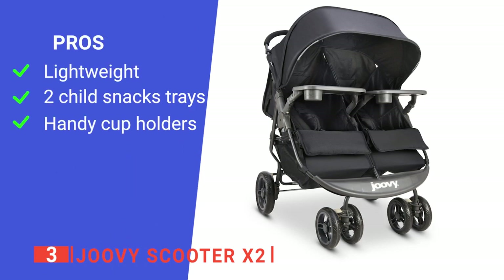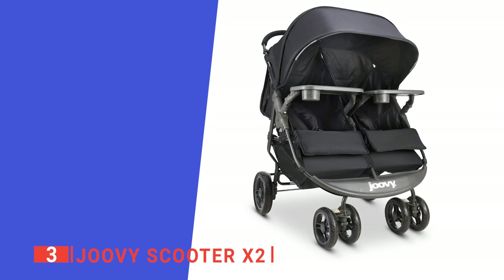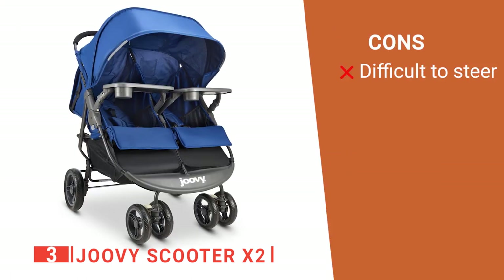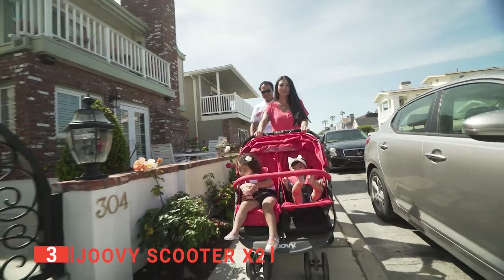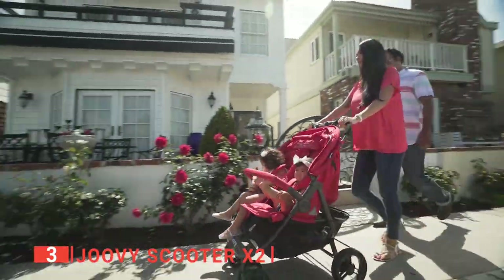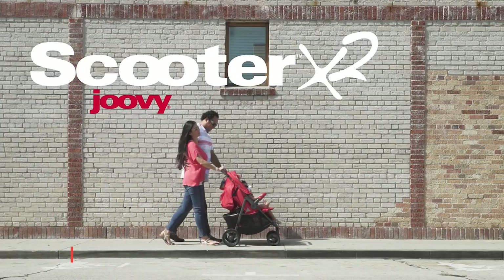Its pros are: it is lightweight, which makes it easy to transport; it has two child trays so that your children can have snacks; and it has two cup holders for the adults, water bottles, and wallets. However, it is not the most maneuverable unit on this list. The Juvie Scooter X2 is excellent for new parents, especially if your kids love to see their siblings seated next to them while still having plenty of elbow room for a comfortable ride.